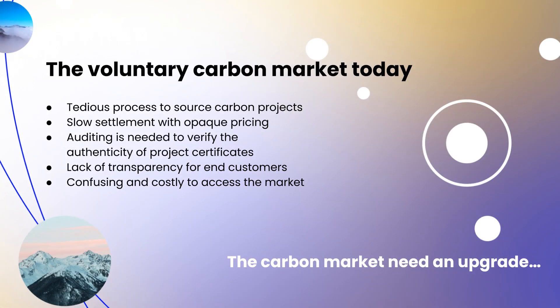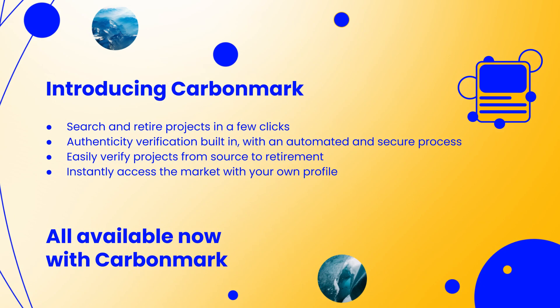Starting with the issues in the voluntary carbon market: the market is very tedious when trying to source projects. There's a lack of transparency in terms of pricing and access, a slow settlement process, and it can be hard to verify whether the project you've retired is actually from a particular registry. It can also just be costly to access the market in the first place — many places to buy carbon credits have a gatekeeper and a cost to entry, with a lot of red tape.